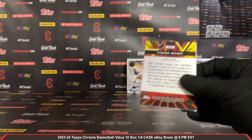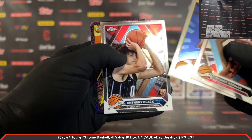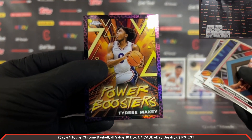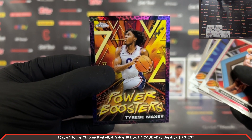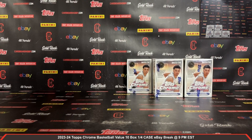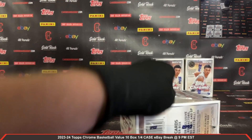Last pack out of box number five — Anthony Black rookie. Power Boosters: Tyrese Maxey pink basketball refractor — nice Maxey Power Boosters pink basketball refractor there. Box number six, plastic coming off.